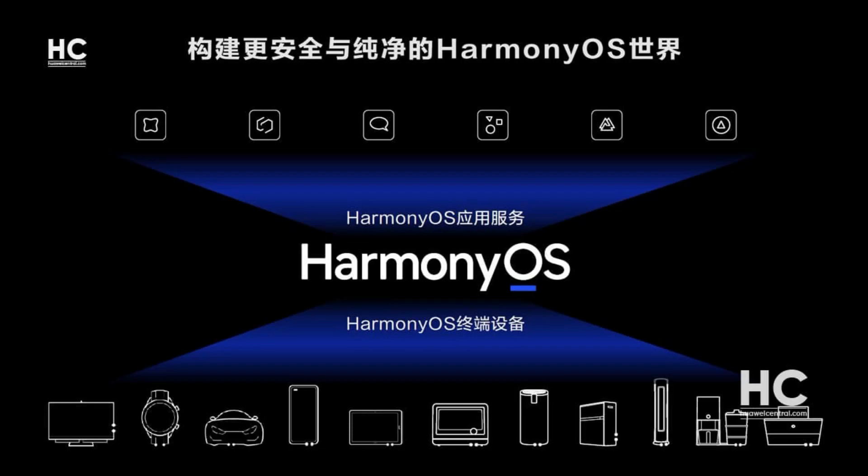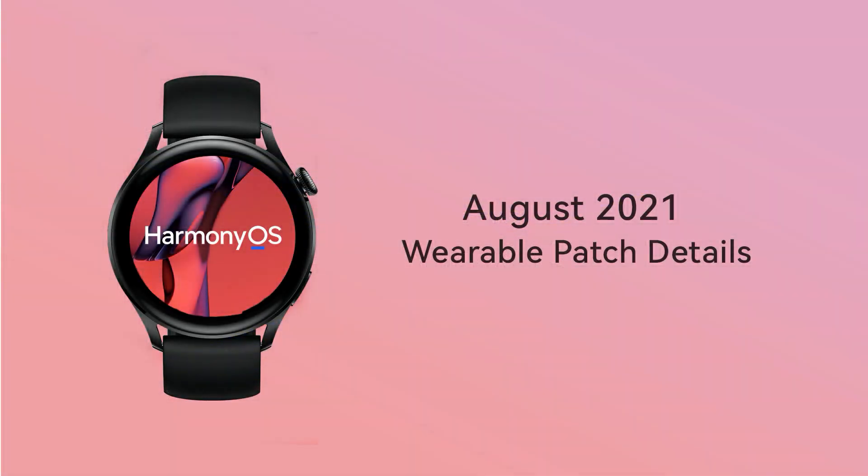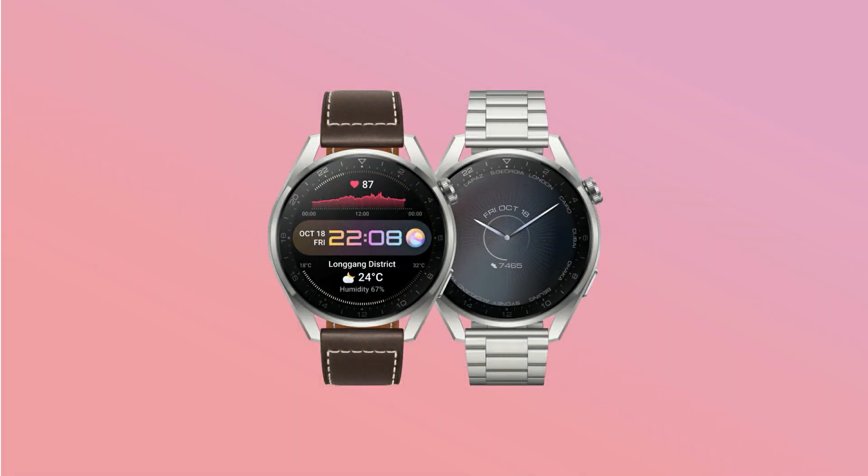the company has also made its own security program for the HarmonyOS smart device ecosystem and is rolling out the August 2021 security patch for Huawei Watch 3 and Watch 3 Pro.